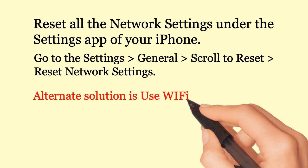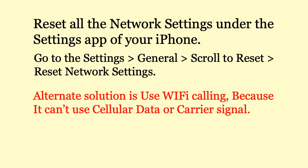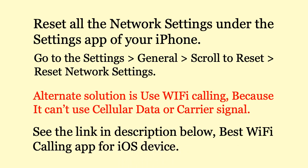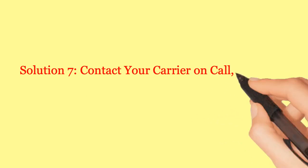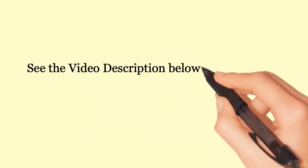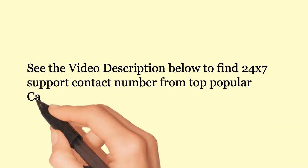An alternate solution is to use Wi-Fi calling, because it doesn't use cellular data or carrier signal. See the link in the description below for the best Wi-Fi calling app for iOS. Solution 7: Contact your carrier on call and also book an appointment to get hands-on support. See the video description below to find 24x7 support contact numbers from top popular carrier companies.